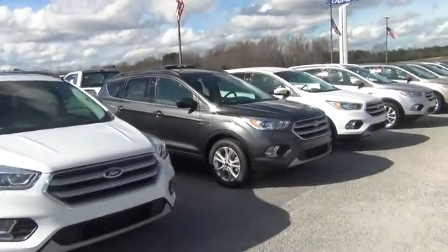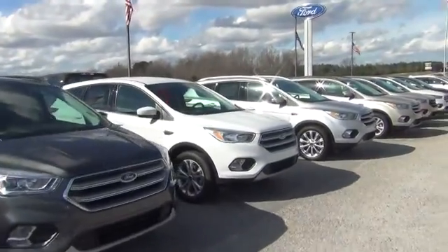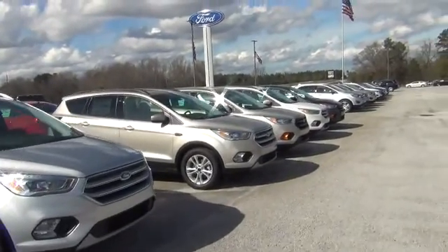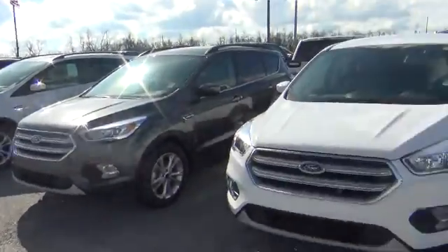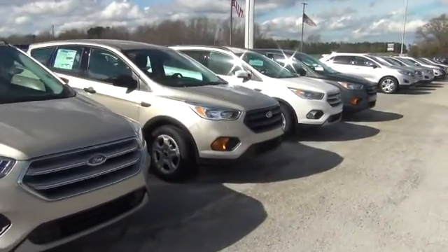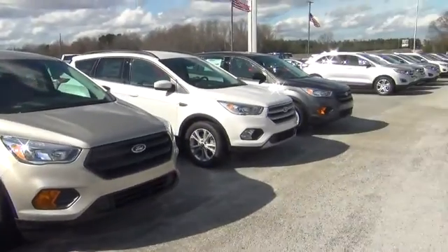I just want to know if you're looking for the S or the SE, and if you need the roof rails or not. Give me a call — the number here is 706-554-2114. As you can tell, I've got several Escapes here to choose from. I just want to come outside and get you a brief little view of my inventory.